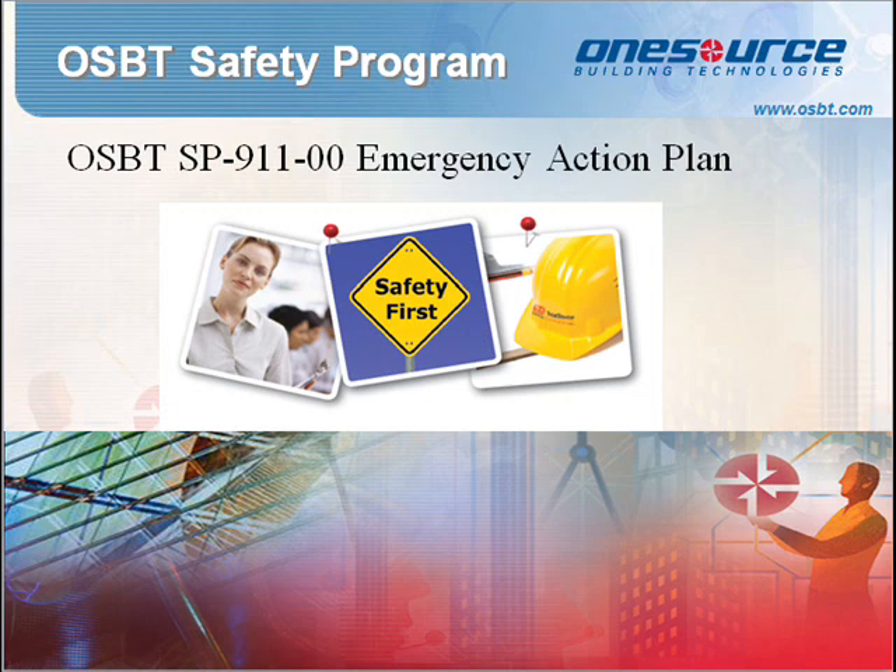This emergency action plan addresses emergencies that our company expects may occur. Under this plan, our employees will be informed of the plan's purpose, emergency escape procedures, route assignments, procedures for employees who remain to control critical operations before evacuating, procedures to account for all employees after evacuation, rescue and medical duties, preferred means of reporting fires and other emergencies, types of evacuations for various emergency situations, and the alarm system.